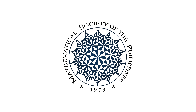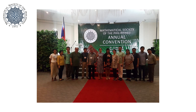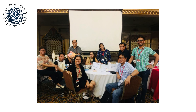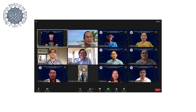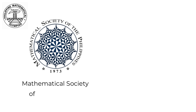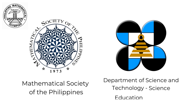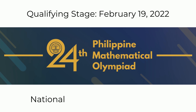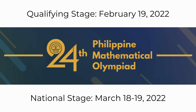The Mathematical Society of the Philippines is the country's premier professional organization dedicated to the promotion of mathematics research and education. Founded in 1973, it has grown from a small Manila-based group of math educators to a nationwide network with chapters all over the country. The Philippine Mathematical Olympiad is organized by the MSP in partnership with the Department of Science and Technology Science Education Institute. The 24th PMO will be held online in two stages: the qualifying stage in February 2022 and the national stage in March 2022. Registration starts in January 2022. More details are on our Facebook page and at pmo.ph.